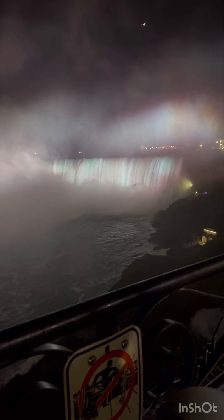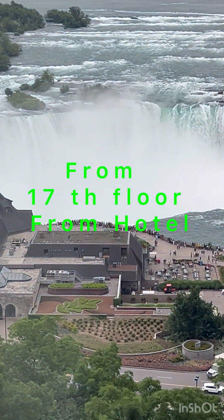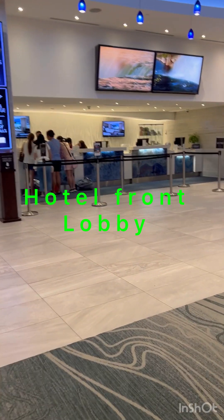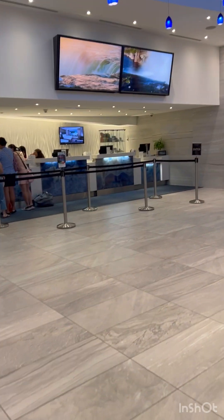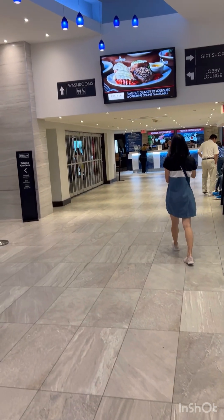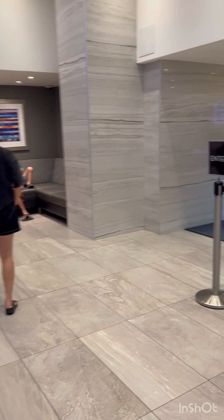This is the American Falls. This is the Niagara Falls. This is the Pudra Seals. This is the Nangalub University Hotel. This is an Embassy Suites by Hilton. We have been here 10 times in the last 10 years.